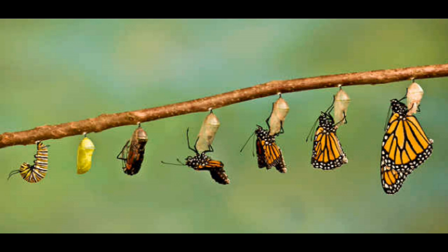the hardened shell the caterpillar transforms in, actually grows underneath the caterpillar's last layer of skin. When this skin is shed, the chrysalis is revealed.